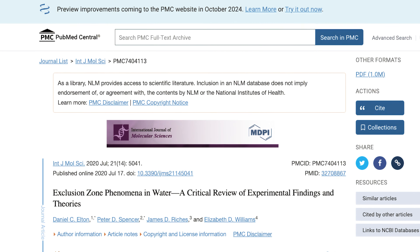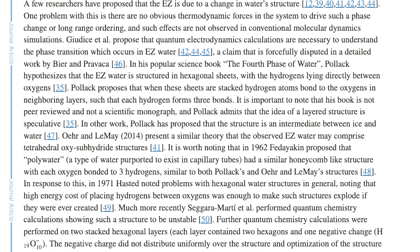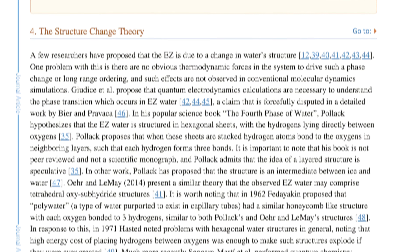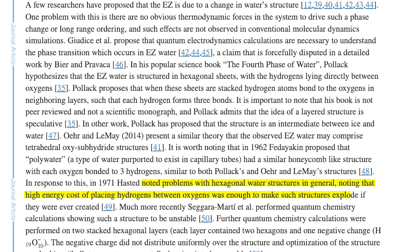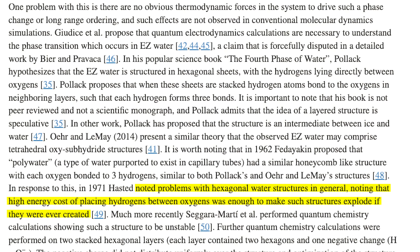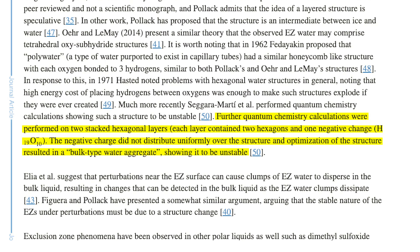In fact, recent studies have cast doubt on the very concept of structured water. A 2020 review in the International Journal of Molecular Sciences highlights the speculative nature of Pollack's work, notes it's not peer-reviewed and not a scientific monograph, and notes that even Pollack admits the idea of a layered structure is speculative. The review also references follow-up studies that appear to prove structured water cannot actually exist. In one referenced case, a scientist noted that the high energy cost of placing hydrogens between oxygens would be enough to make such structures explode if they were ever created. More recently, scientists performed quantum chemistry calculations showing such a structure to be unstable.